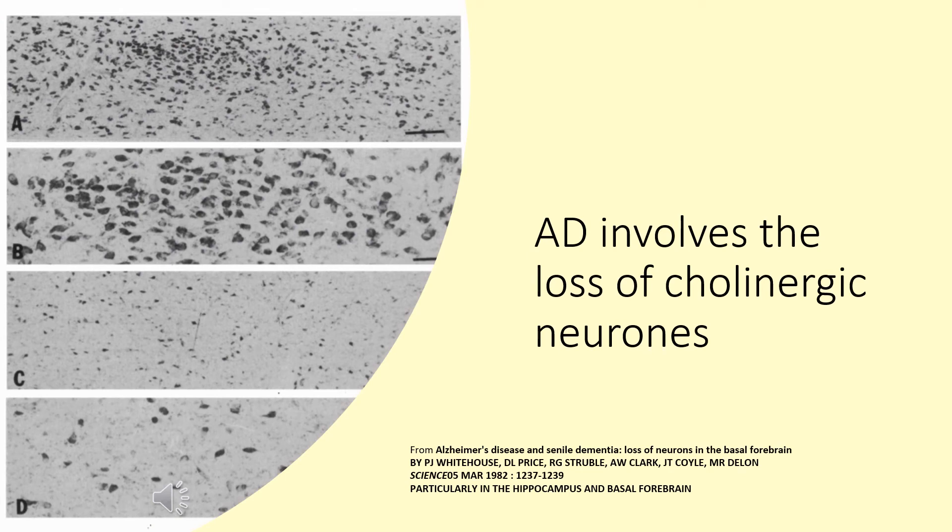Most of the neuronal loss is in the hippocampus and basal forebrain, but in addition to that, it seems to be largely cholinergic neurons which are getting lost in Alzheimer's disease. In the diagram on the left you can see slices A, B, C, and D of human postmortem brains stained with choline acetyltransferase, which marks cholinergic neurons. In the top two slices, which are from a healthy patient, there are lots of cholinergic neurons.